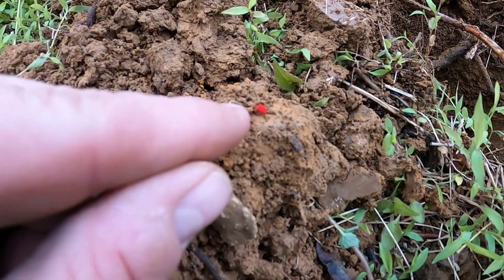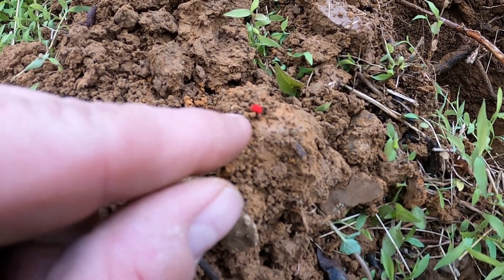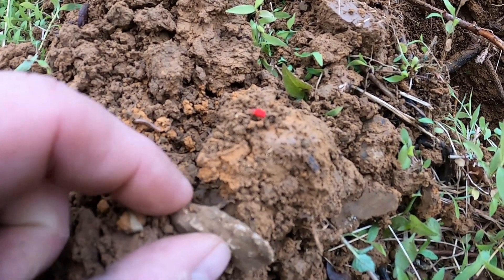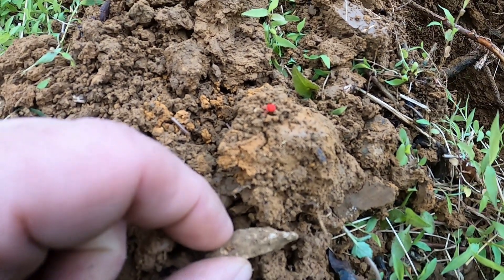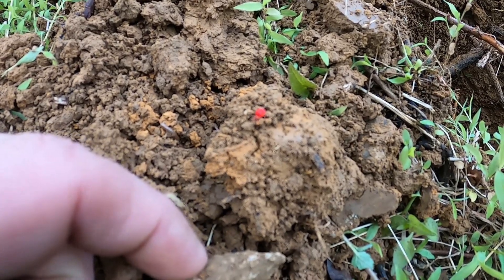Look at that bug — that's like red. Seen right there? He looks like a mini strawberry walking. I've never seen something like that. You guys know what kind of bug that is, let me know. He is bright red. That's crazy.